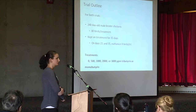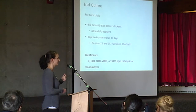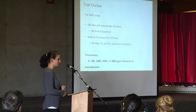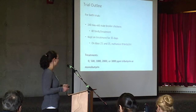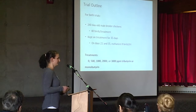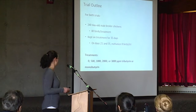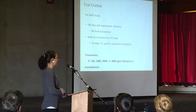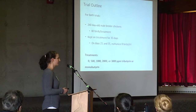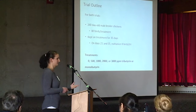I'm going to discuss the results of two trials, and both of them have approximately the same setup, so I've included them both on this slide. For each trial, we had 240 birds, split into four pens of 20 birds per pen and then 80 birds per treatment. We kept these birds from day zero to day 35, and we took samples at three and five weeks of age. For both trials, we had four different levels of tri- or monobutyrin in the feed: a control group with zero, and then 500, 1,000, 2,000, and 3,000 parts per million, consistent over the duration of the trial.